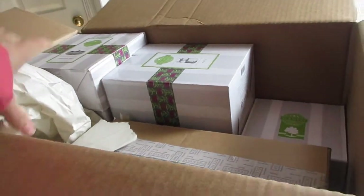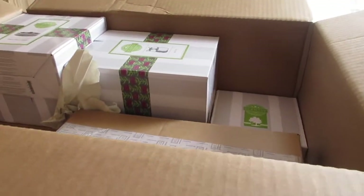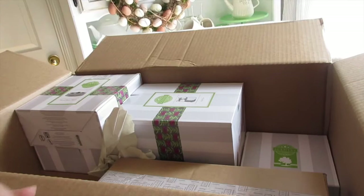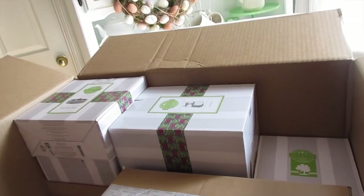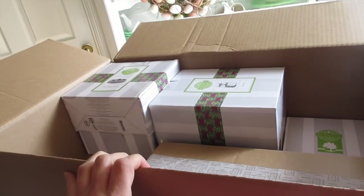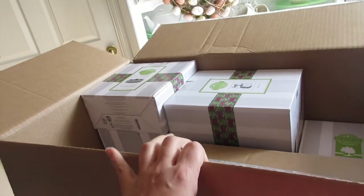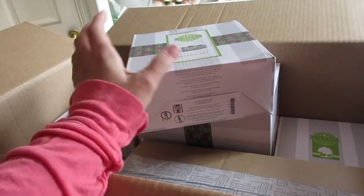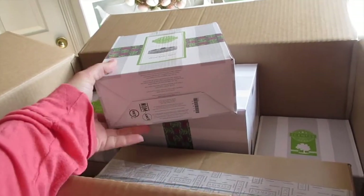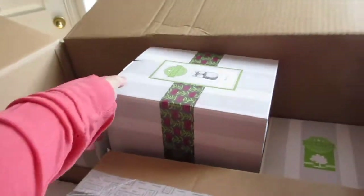Last video, my last Scentsy haul, I only ordered like one of each of the new spring and summer scents that was just released. I just wanted to check them out and I love mostly all of them. I think there was only just one that I didn't really care for — the jelly bean. Everything else was just absolutely wonderful, so I ordered more of my favorite scents and then I got some warmers.